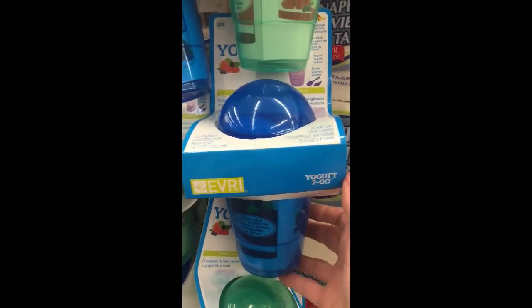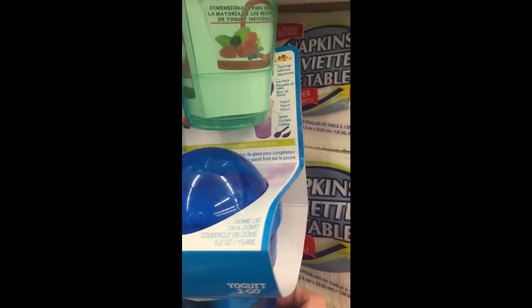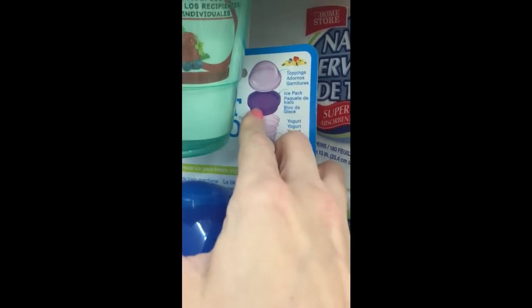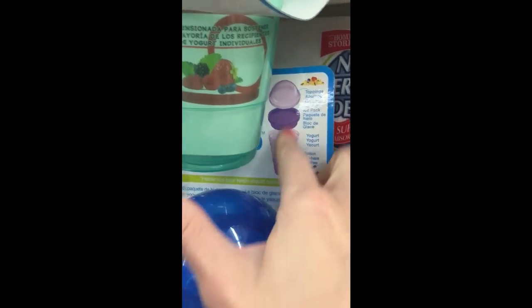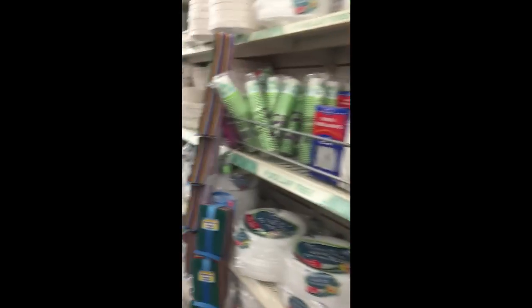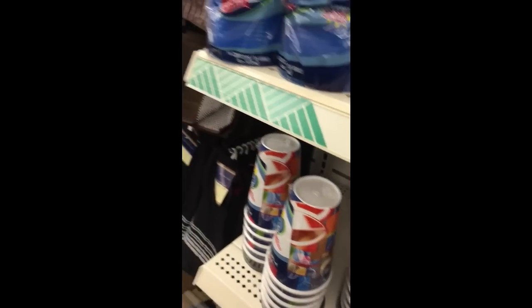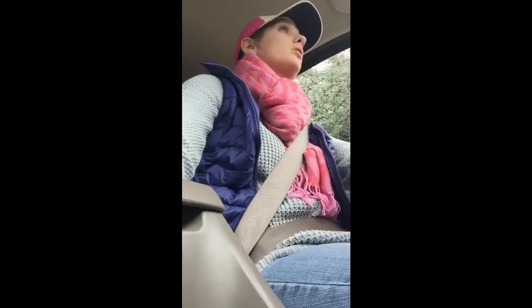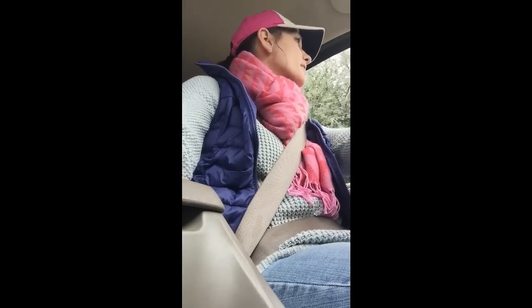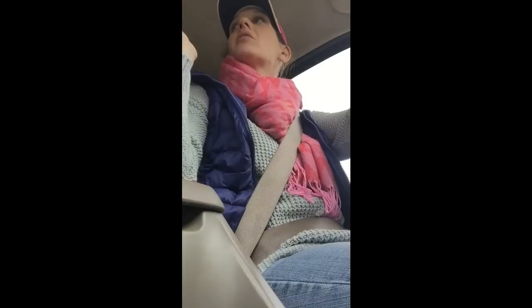This is interesting — it's yogurt to go. I think you can add your toppings here, and this is an ice pack and your yogurt goes in here. That is really cool. I don't know that I need one of these, but that is really cool. And now that I no longer need these coffee cups, now they're in stock. Typical.